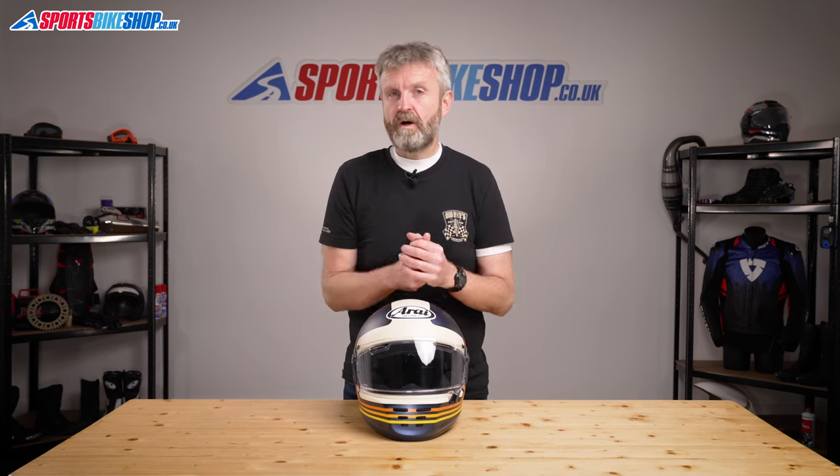Overall, ventilation isn't on a par with helmets that have vents on top of the shell, but it's pretty damn good considering there are only air intakes on the chin and on the visor.